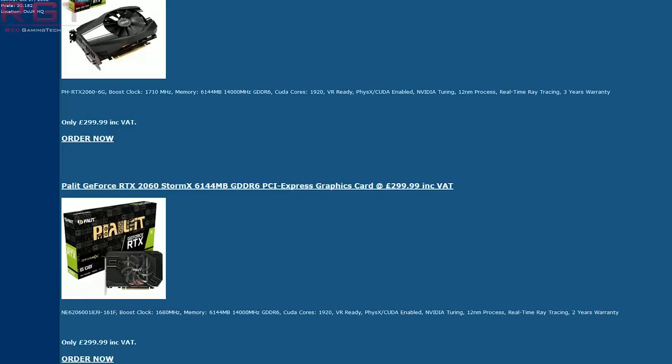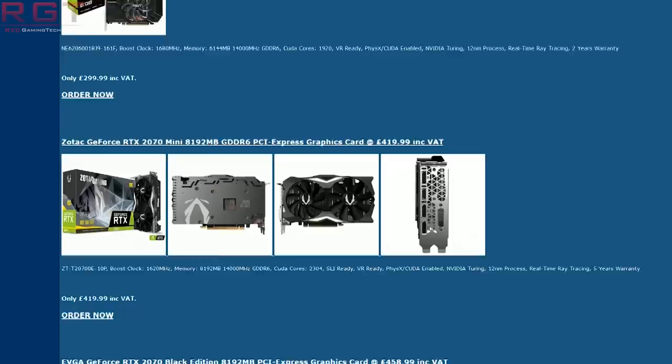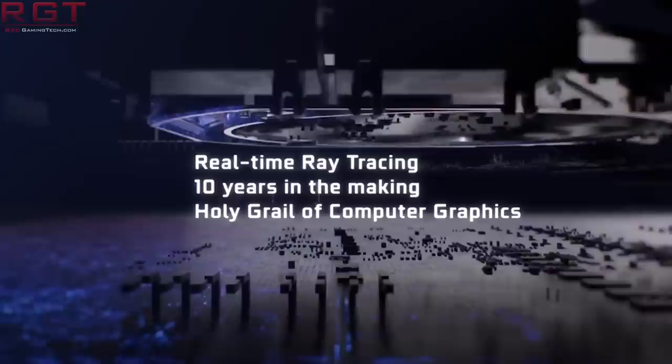The 2060 for example can be bought for as low as £299.99, which is £30 cheaper than originally, and we also see the 2070 being listed as low as £419.99, which is also £30 cheaper than it used to be. The 2080 is actually down £60 to £599.99, and the 2080 Ti unfortunately doesn't get that much of a price drop at all — it is down to £979.99 from £999.99, so yes it's still a saving but not a huge drop on what is the most expensive card.